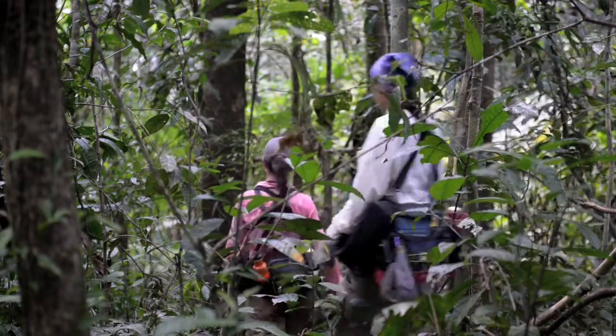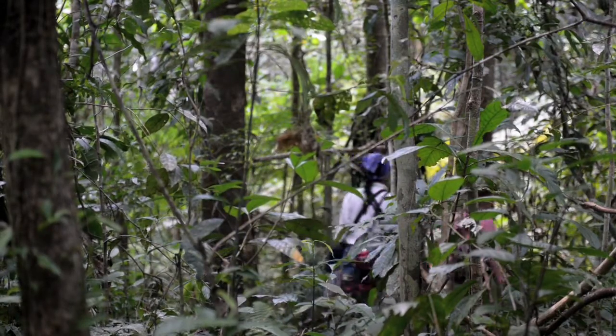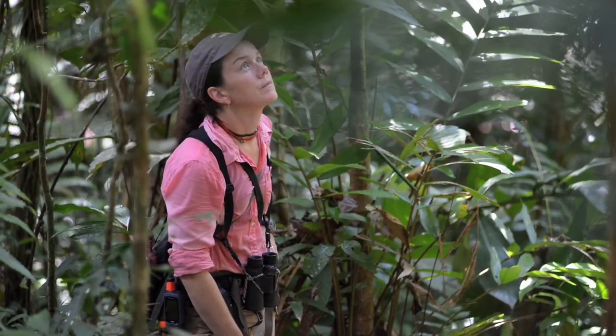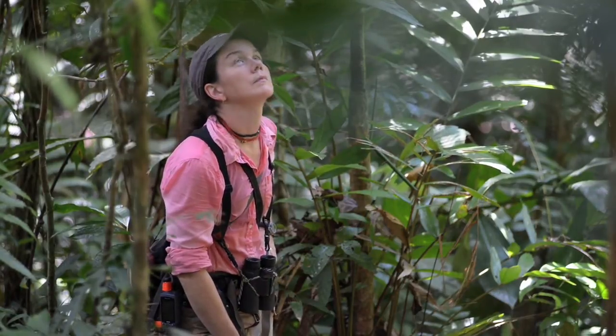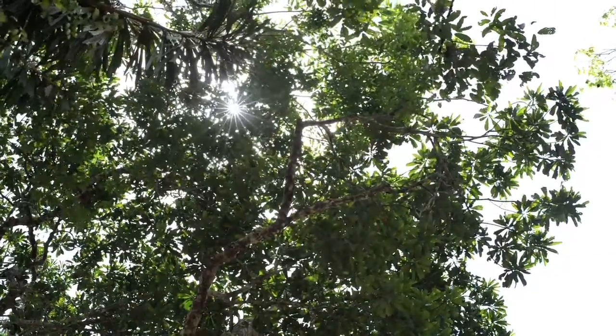I've been studying primates for 10 years. It's really a passion for me, I have to say. And to work in a country like Peru that has such incredible diversity — there are nearly 40 species of primates here — it's just such a privilege.